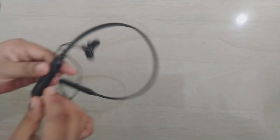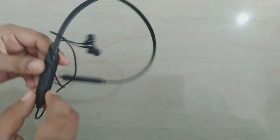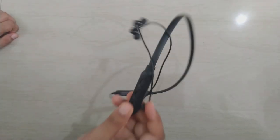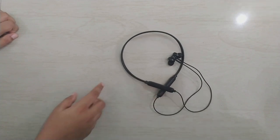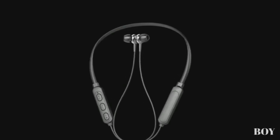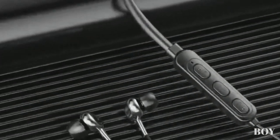This is the charging point — it supports USB charging. The sound quality is very good and the noise cancellation feature also works perfectly. Now it's time to explain how to participate in this giveaway — it's very easy.